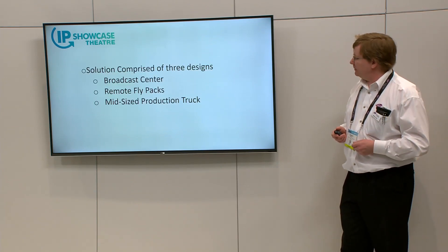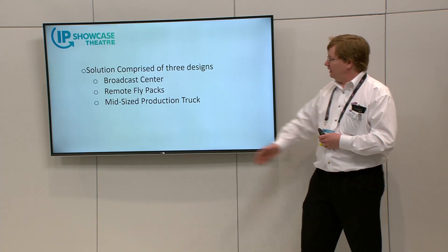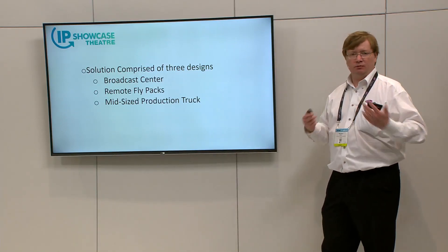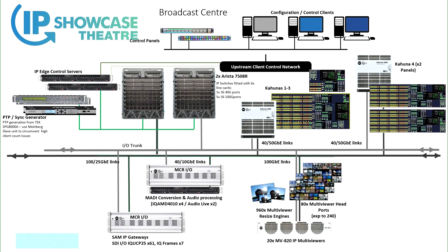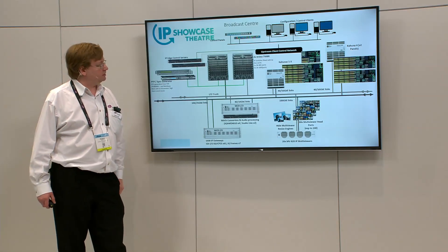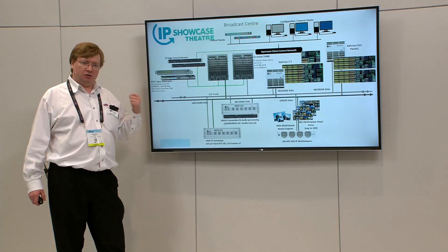Here are a couple of diagrams to show what it looked like. There were essentially three systems: two large production trucks and a broadcast center used for large sports events that could be reconfigured into multiple remote flypacks for multiple small events at different times of the year. Starting with the large broadcast center: the IP COTS routing core is a full Dash-7 redundancy of the Arista 7508R switches, with capacity of up to 2,000 uncompressed UHD or 8,000-square 1080p SDI routing equivalent, with modular line cards. The customer had predominantly 100 gig line cards delivering 100, 25, and 50 gig connections, plus one line card for 40/10 gig interfaces for audio, control, management, and PTP.